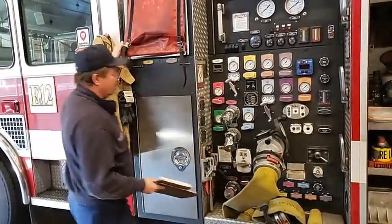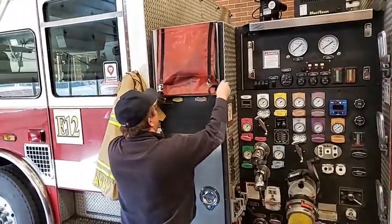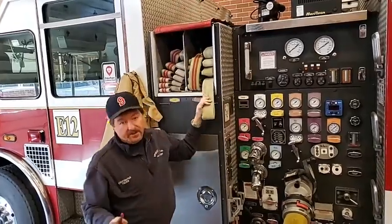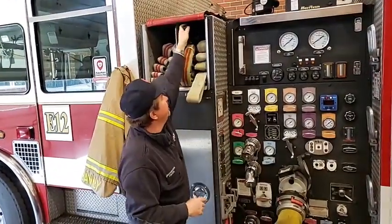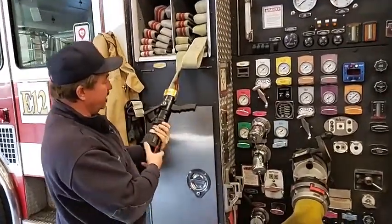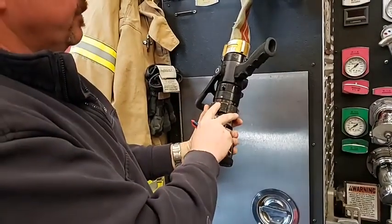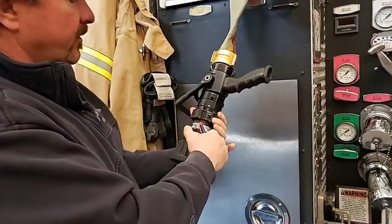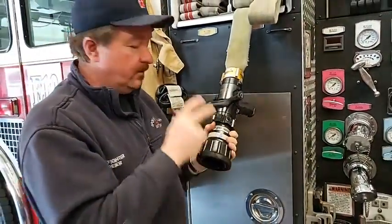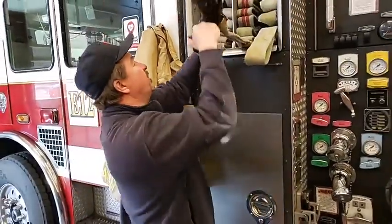We come out and we check the hose, make sure that it's set up properly. Most of the guys do this every day — we don't just do this once, because this is a pretty simple check. We make sure the nozzle is set up properly. This particular nozzle right here: 150 PSI, or 150 gallons a minute. That's what we want it set on. It's adjustable, but we want it set at this rate so we don't have to do it at 3 o'clock in the morning.